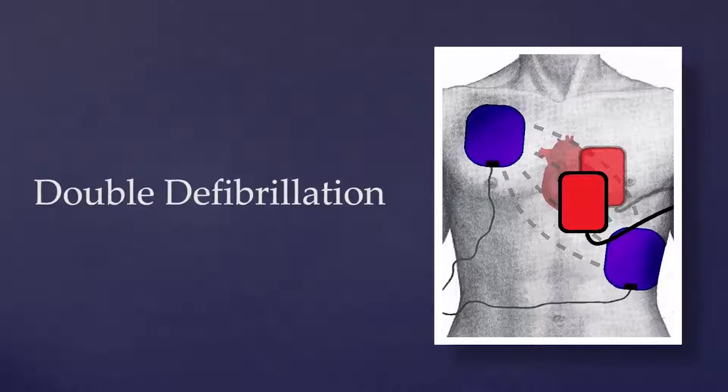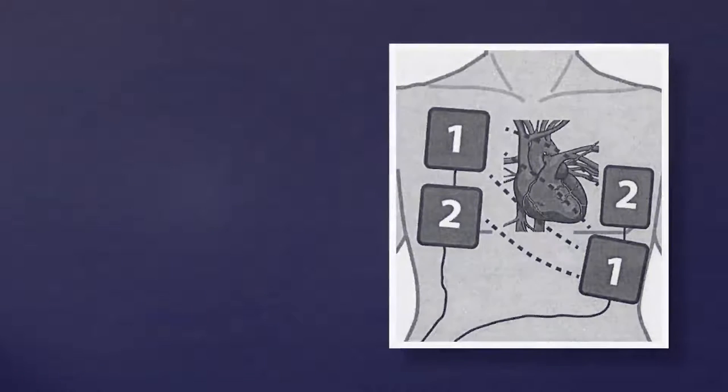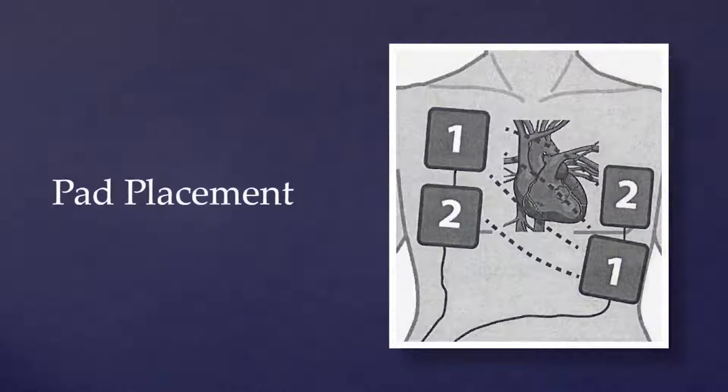We're not the first people to do this, but we have the largest database. We do this on a regular basis. Our pad placement is one anterior-posterior, then one anterior-lateral. And we are big believers in hands-on defibrillation. Certainly when the defibrillator is charging, you've got to be doing CPR — we all know that.